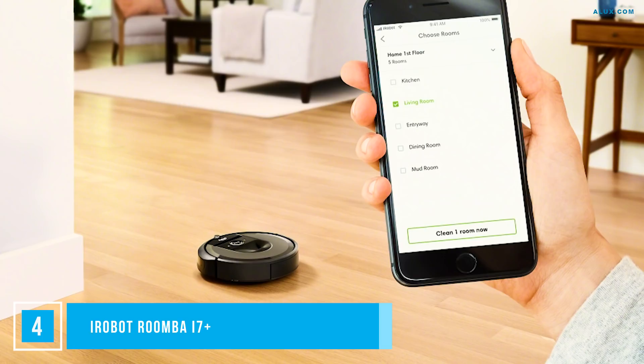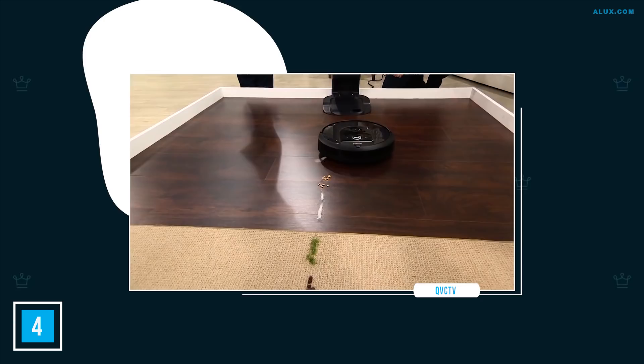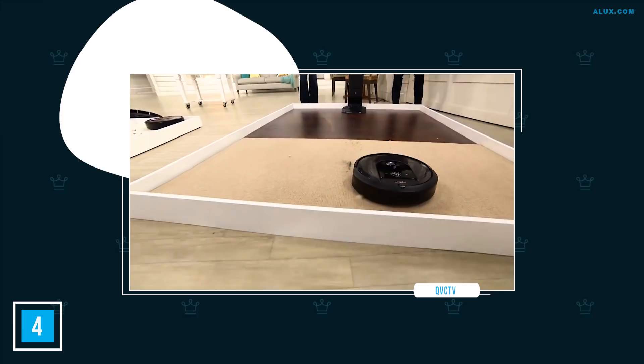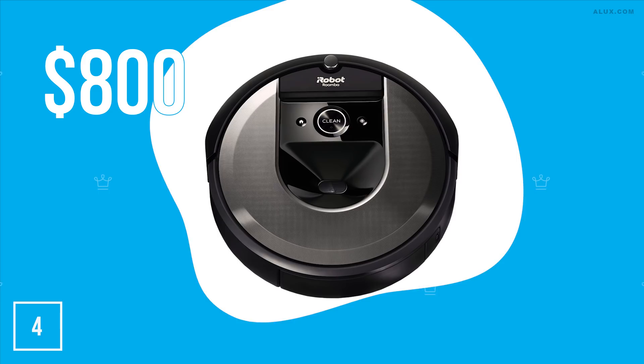Number 4: Roomba i7 Plus. Not all vacuums are designed equal, and the Roomba i7 Plus is certainly leading the pack. This robot vacuum makes light work of lint balls and pet hair — and best of all, it empties itself. It has a proven track record as one of the few robot cleaners that truly gets the job done. Although it's a steep $800, it's worth it for the luxury of never having to hoover again. And if you think this home robot is cool, keep watching, because the next helpful robot will blow your mind.